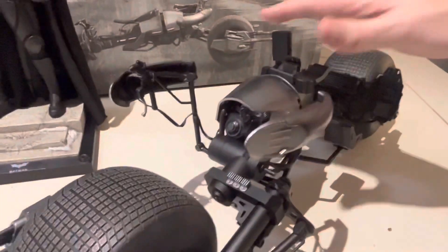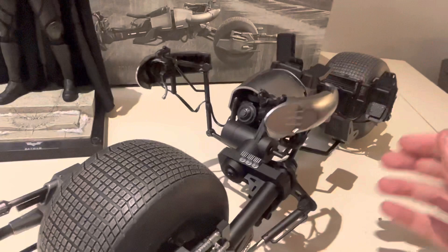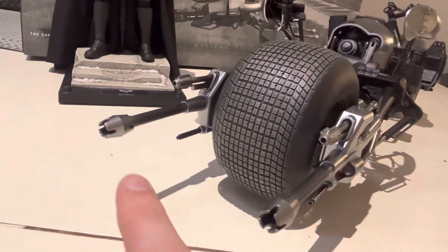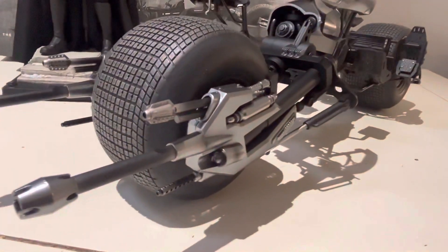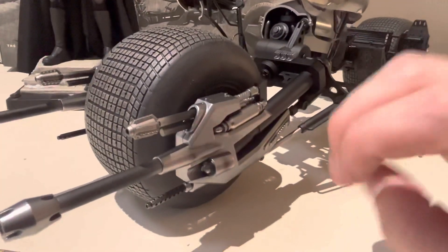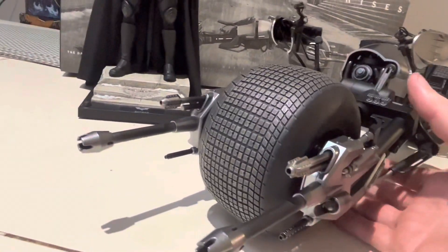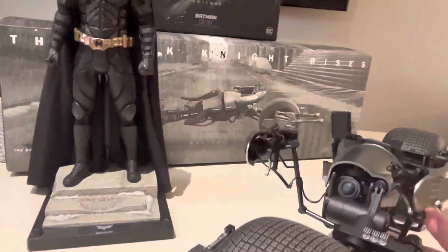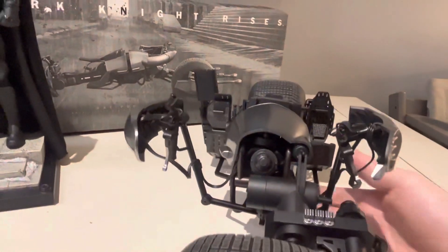The idea is that he hunches over this, leans over the front of it, and holds onto these two handlebars to drive the Batpod and also fire these massive cannon guns. You can see how the paintwork is done here — it looks used to some degree, with some sort of scuffing, maybe from heat or backfire from all the gunfire. It certainly doesn't look squeaky clean. On the front there are wires coming out of the handlebars — really cool detail.